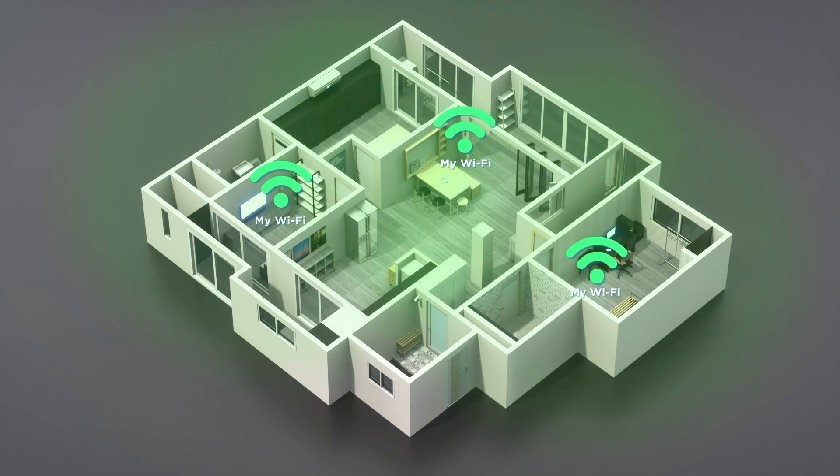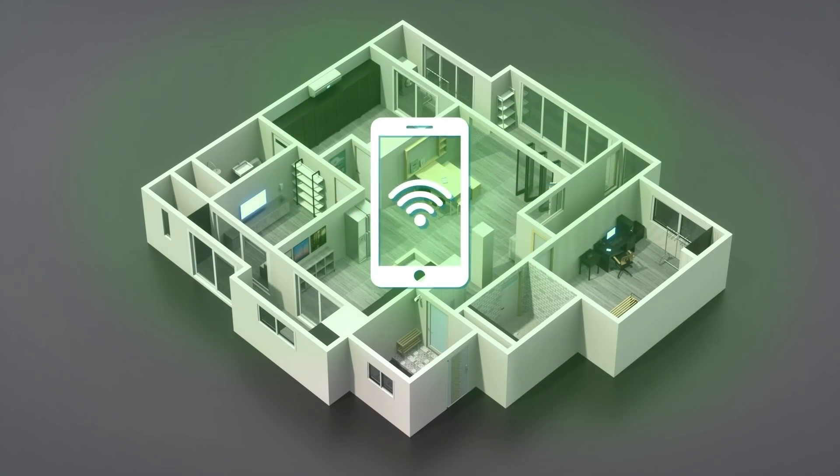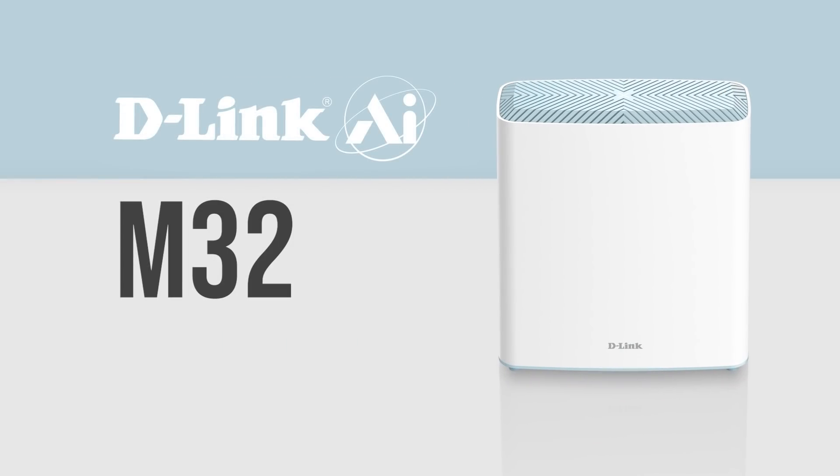Easy-mesh technology reduces dead zones and allows for seamless connectivity throughout the whole home. We also launched the D-Link AI feature, which continuously monitors your environment and network utilization and optimizes your online experience. This technology powers solutions such as the D-Link AI M32, our 4x4 Wi-Fi 6 AI mesh router, to provide networking for your whole home.